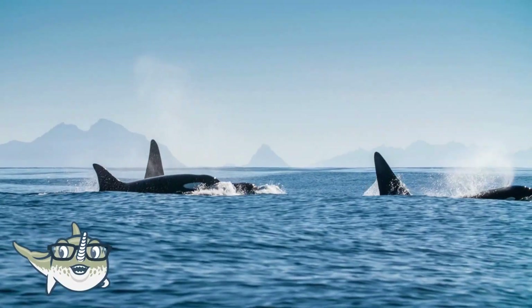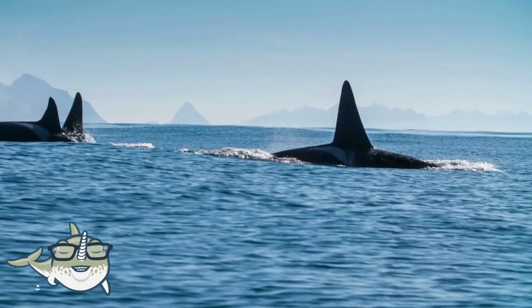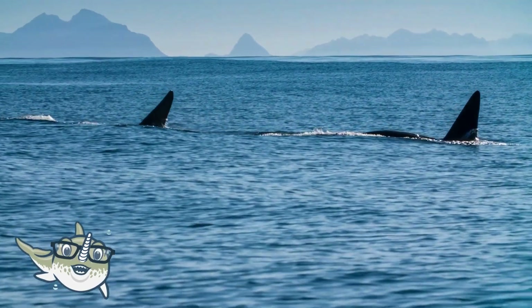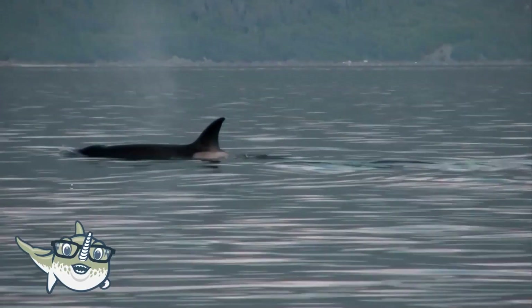Orcas, also known as killer whales, are the largest and most powerful dolphins, and they are the top predators of the ocean. They have a black and white body, a conical head, and a tall dorsal fin. They can grow up to 9 meters long and weigh up to 9,000 kilograms.